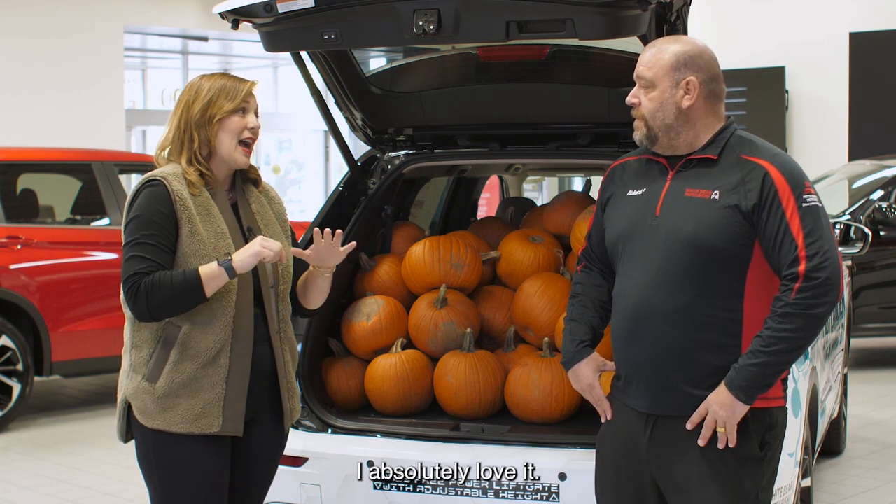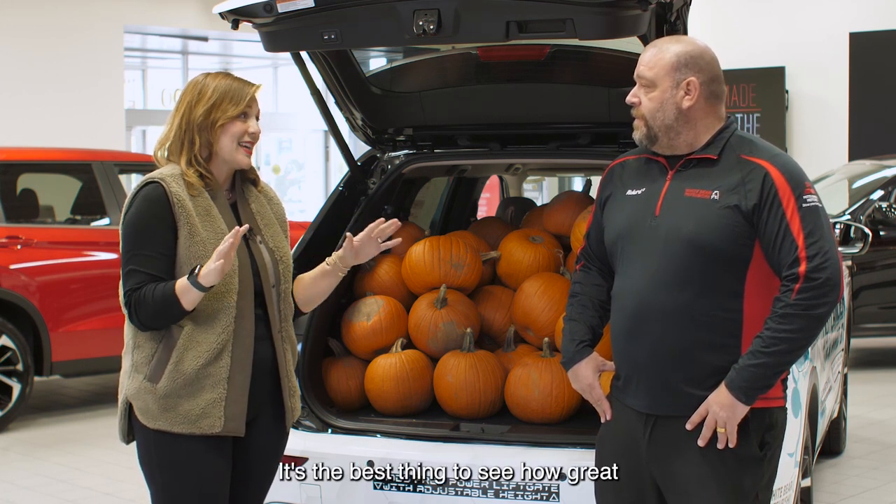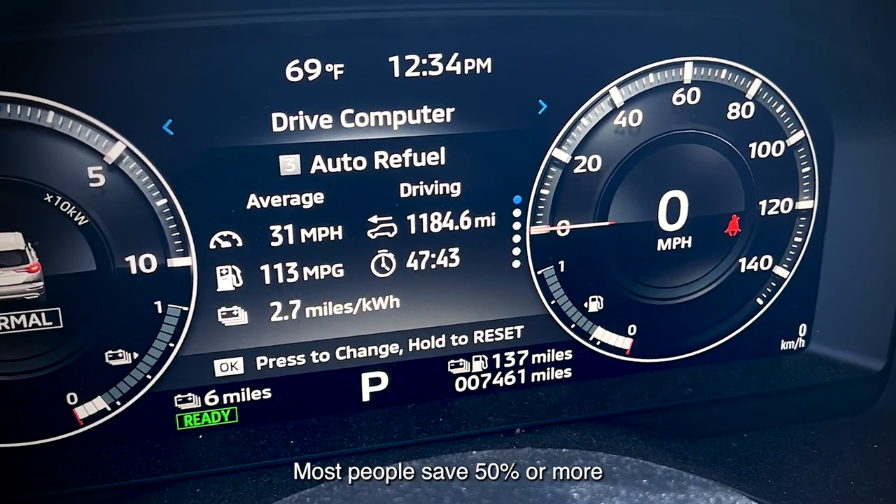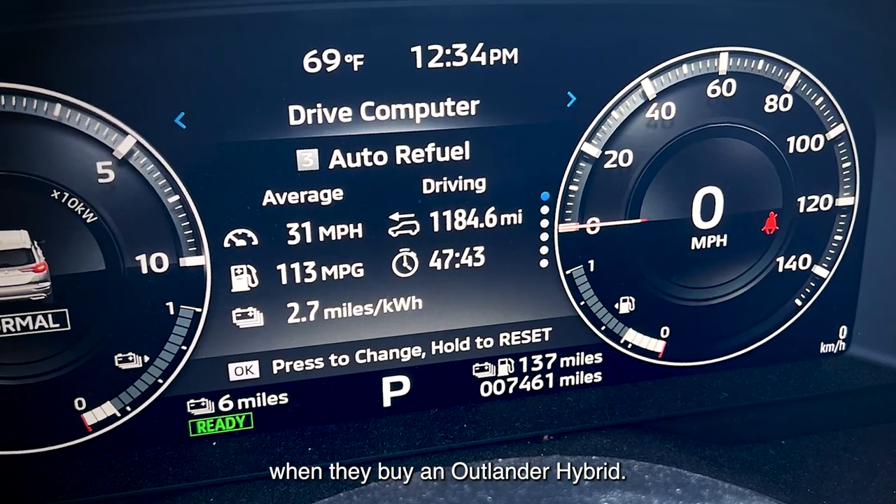And I'm saving money on gas all the time with my Outlander PHEV. I absolutely love it. It's the best thing to see how great I'm doing on my gas usage. Yeah, the Outlander plug-in hybrid saves you lots of money in gas. Most people save 50% or more when they buy an Outlander hybrid.